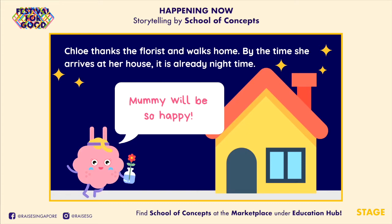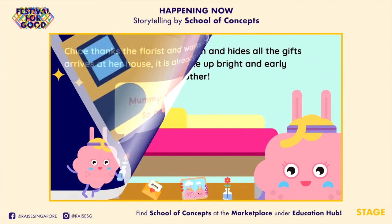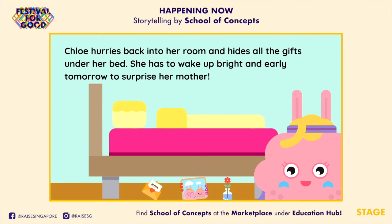By the time she arrives at her house, it is already night time! "Mommy will be so happy!" Chloe hurries back into her room and hides all the gifts under her bed. She has to wake up bright and early tomorrow to surprise her mother!